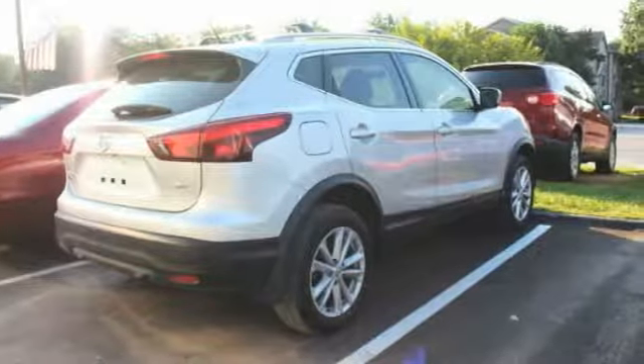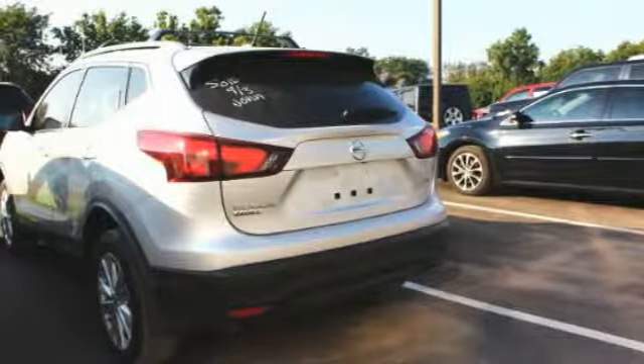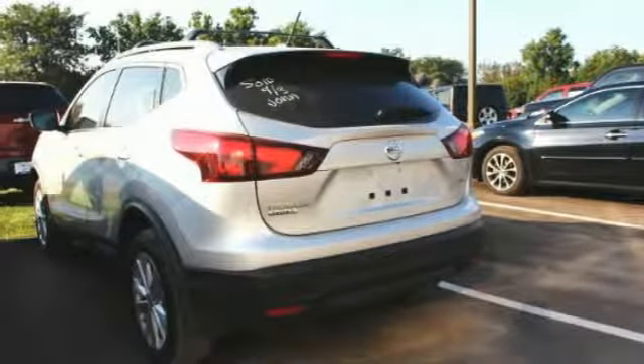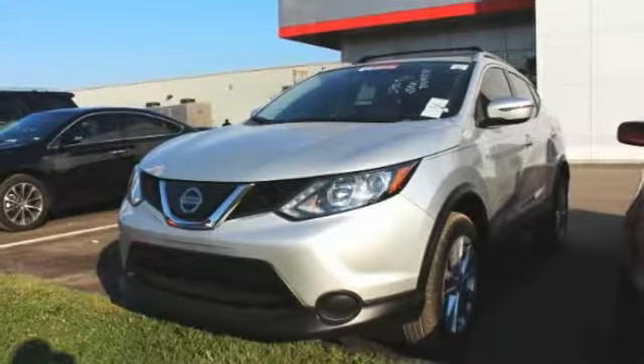This vehicle has less than 6,000 miles. Here are some of this vehicle's great options: blind spot monitor, aluminum wheels, rear spoiler, brake assist, traction control, stability control, daytime running lights, engine immobilizer, tire pressure monitor, and front all season tires.